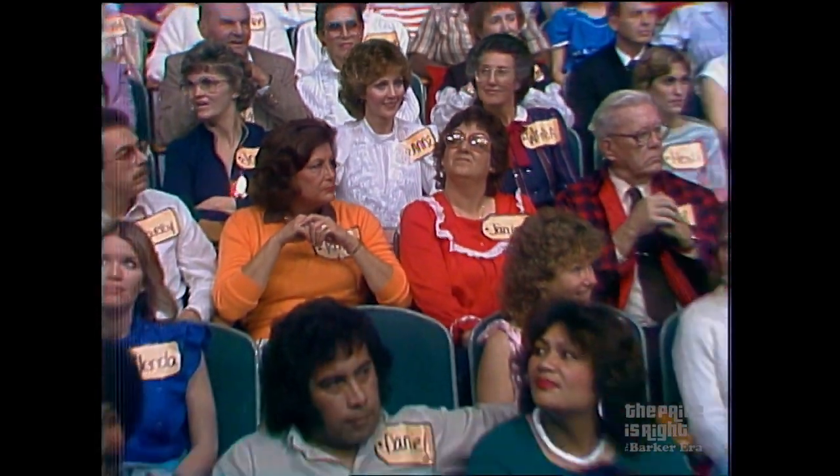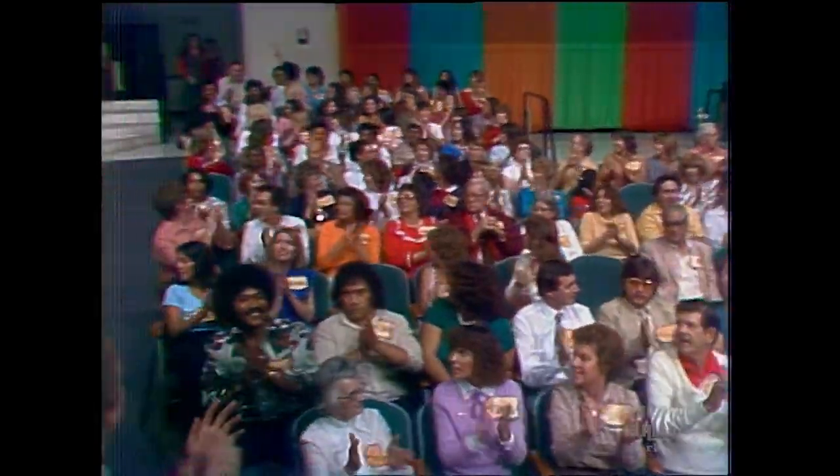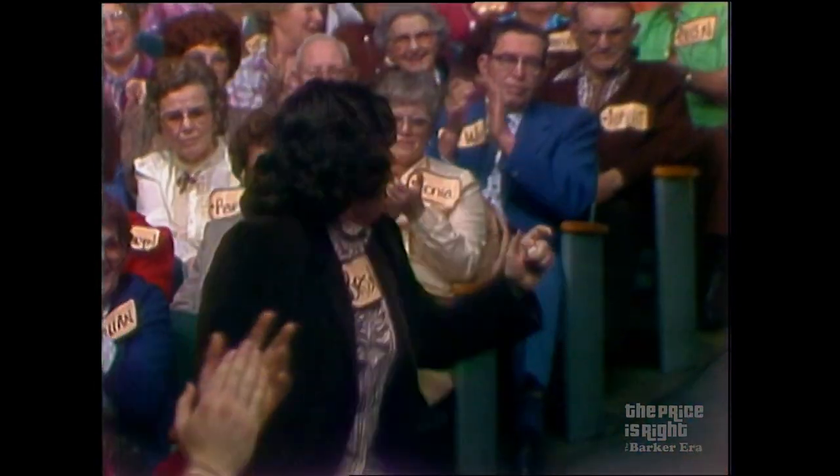John, who are you gonna put in that vacant spot in contestants' row? Bob, how about Brenda Shoals? Come on down. You're the next contestant on The Price is Right.